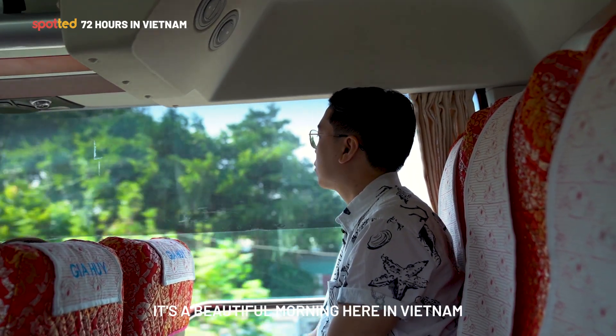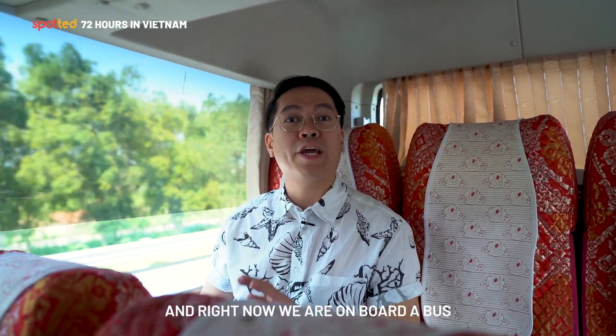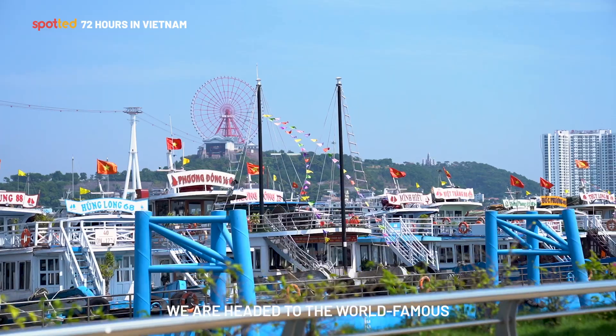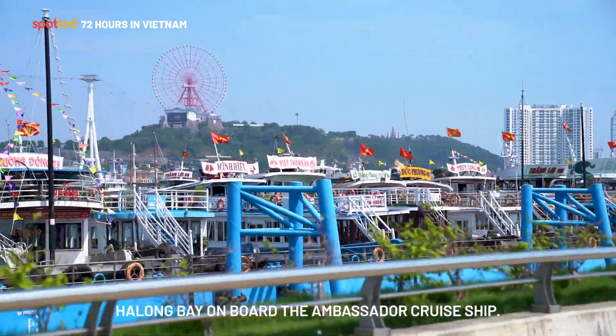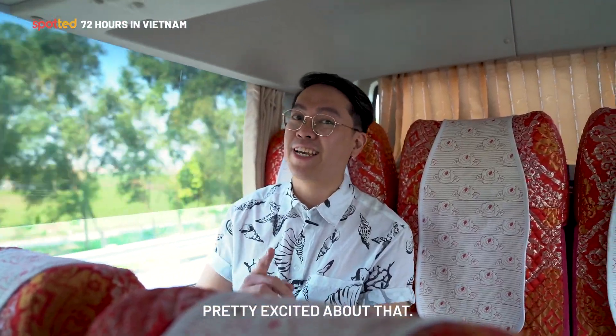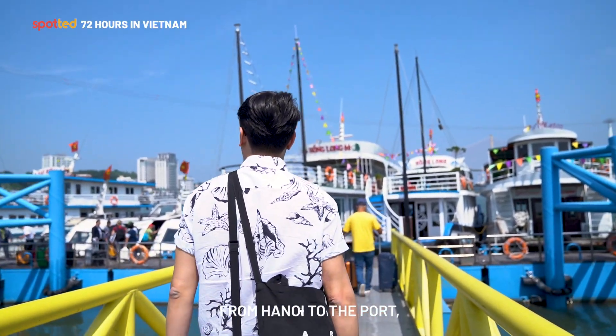It's a beautiful morning here in Vietnam. We just got off at our hotel in Hanoi, and right now we are on board a bus to the international cruise port. We are headed to the world-famous Halong Bay on board the Ambassador cruise ship.